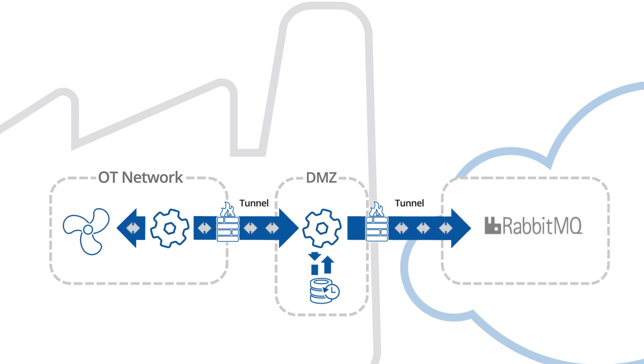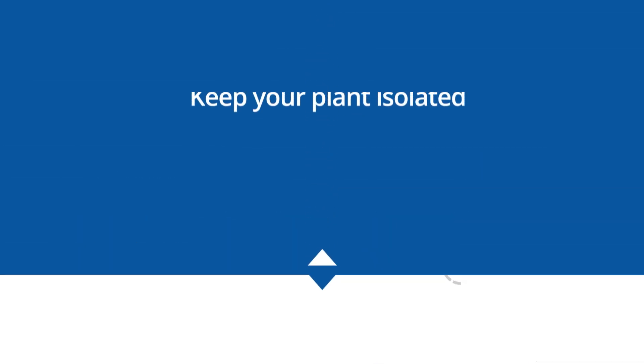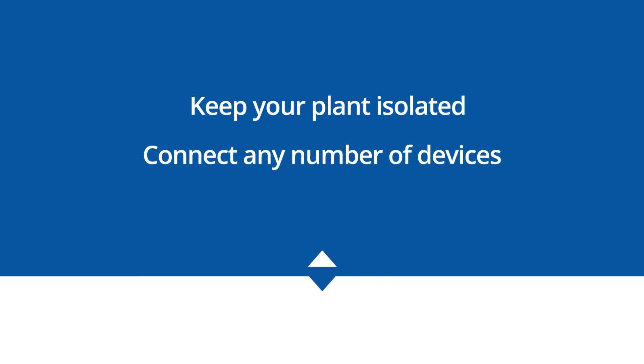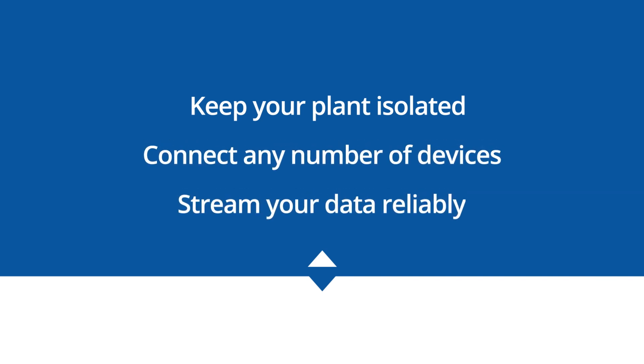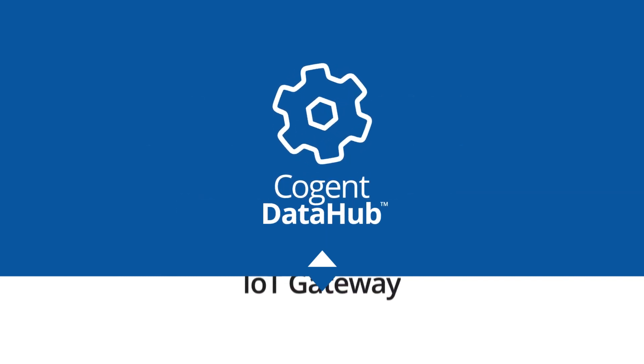Should the connection between the DMZ and the cloud fail, the DataHub will store the processed data until the connection is re-established. Keep your plant isolated from the outside world. Connect any number of devices. Stream your data reliably. This is Cogent DataHub IoT Gateway.